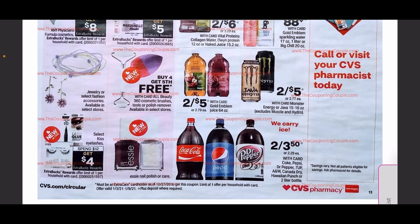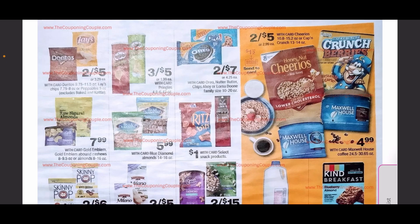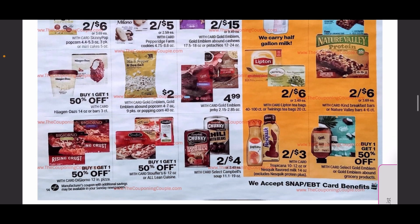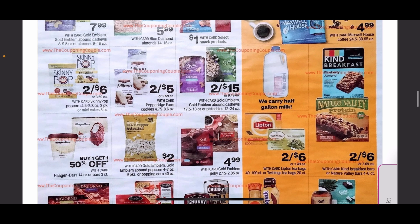There are also some different snacks on sales and discounts at the end of the ad. A couple of snack items are going to be on sale, and there are some good cereal deals next week that are definitely worth checking out.